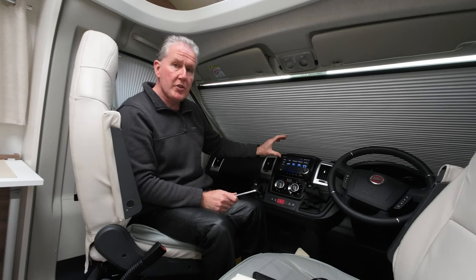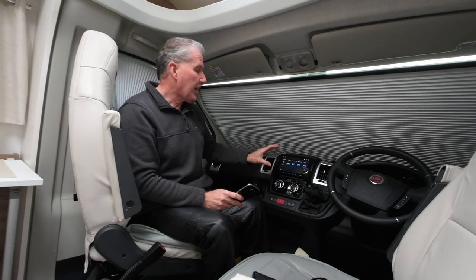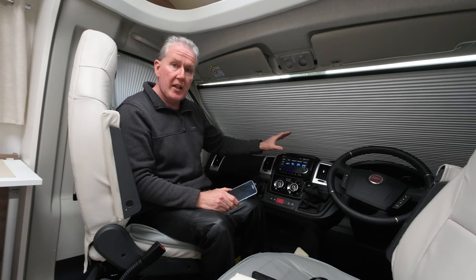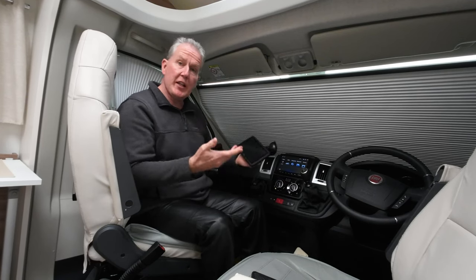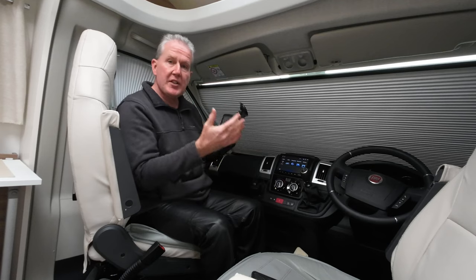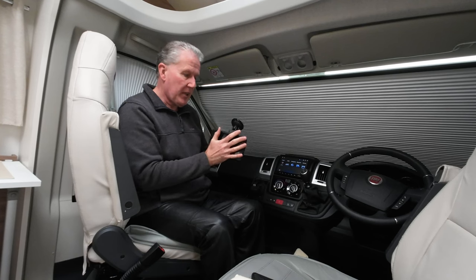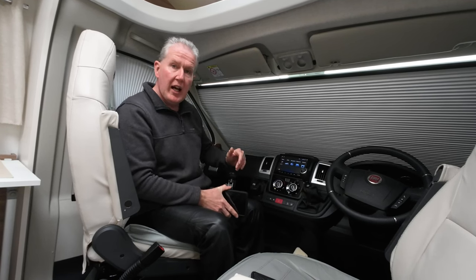Now this particular ID media does not actually have navigation built in, and for some people that is a disadvantage. For other people it's great because you get the updates on your mobile phone on Google — it's always up to date. You don't have to buy and install any navigation updates if you had a standalone sat nav such as this one that we've used previously. So with a standalone unit you have to download the updates for the sat nav and you're tied into whatever data you can get from the supplier. Using a mobile phone as an alternative, you can obviously get the updates through Google and it just stays completely up to date.